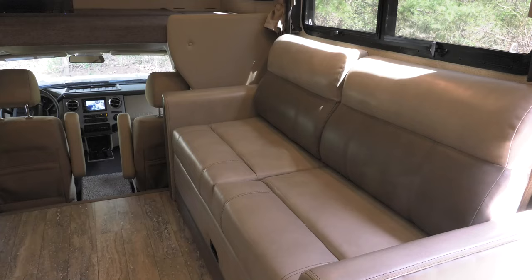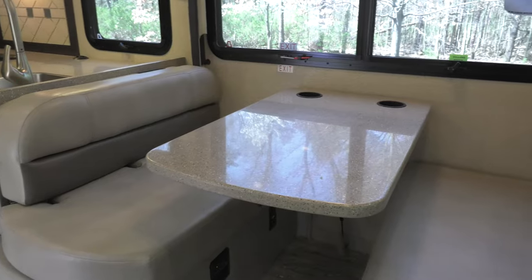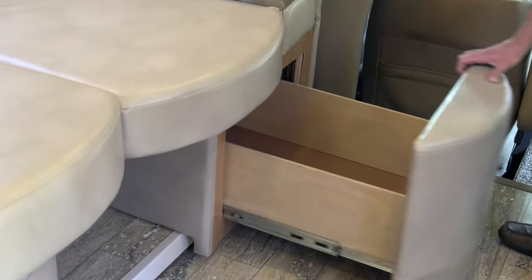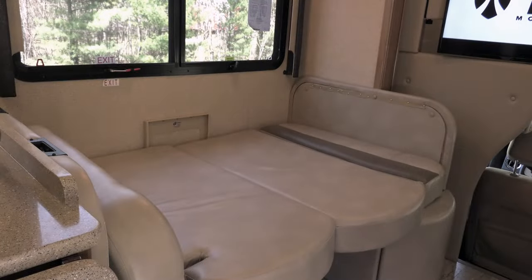Your living space features new colors on the sofa, which folds into a bed, and new colors on the dinette cushions. Pull that bottom one out and find a large drawer. A quick change turns this area from table to bed.